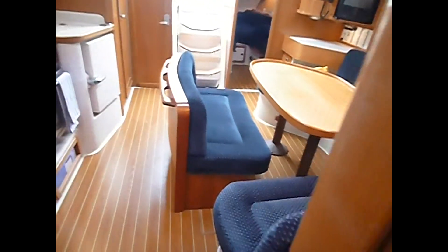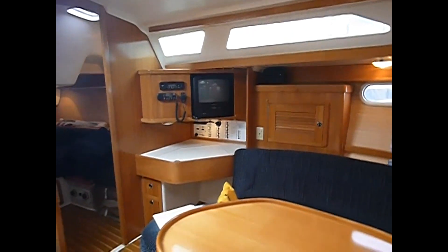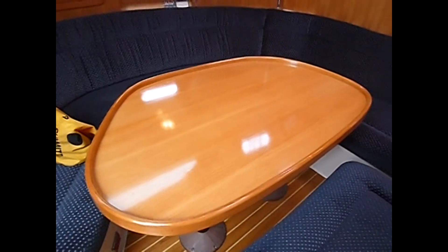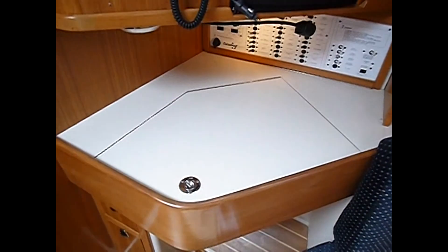As we return to the main salon area, the original cushions are in fantastic shape — nothing to apologize for, no staining. Beautiful, expansive area. We've got a very large salon table that will convert into a berth for extra guests. We've got a TV, a radio, and your nav station here.